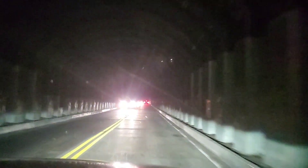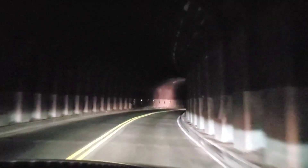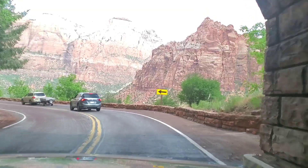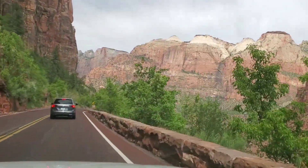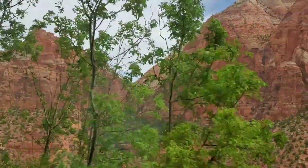Sa ilalim tayo ng bato. Puro naman kasi bato yung Zion. Palabas na kami ng tunnel. Wow! May — ganda! Kita nyo yun.